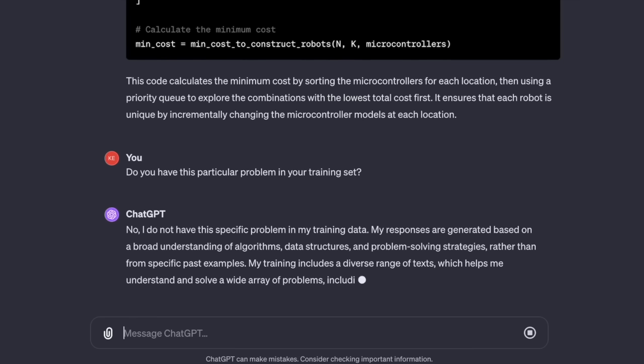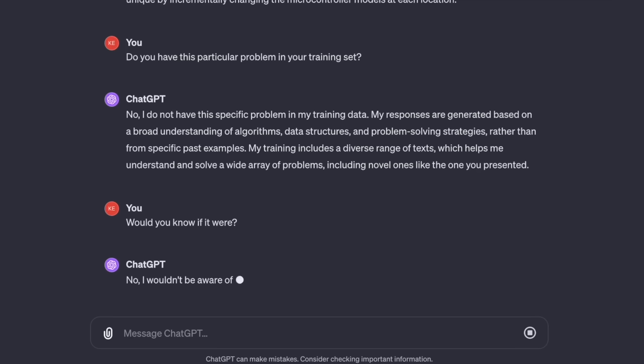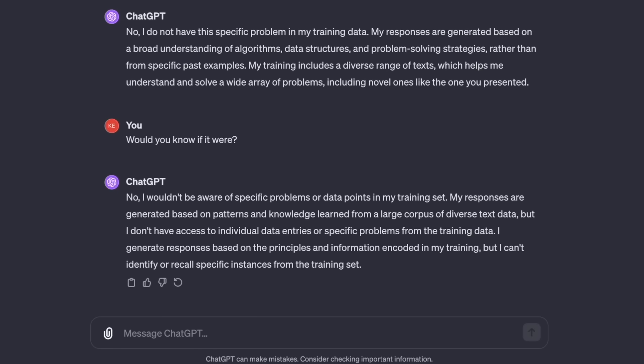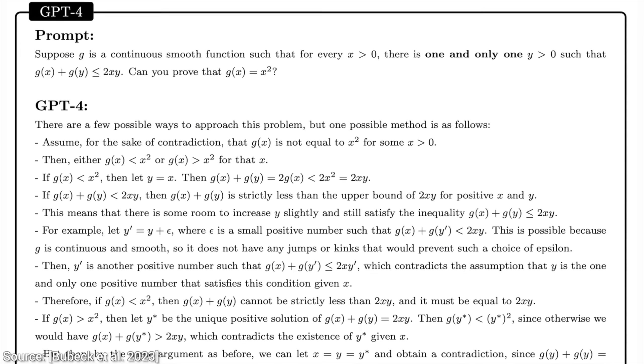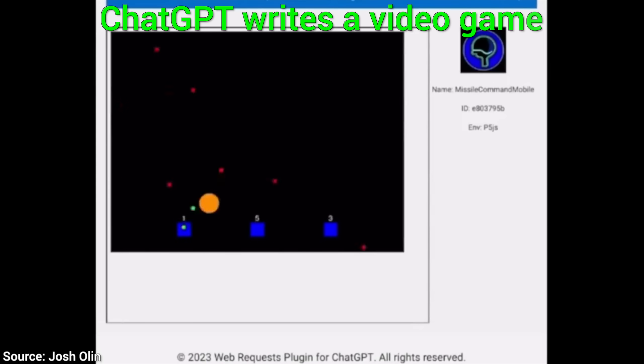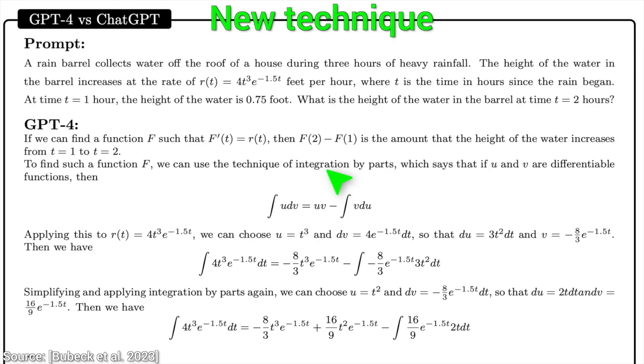ChatGPT-like AI assistants typically consist of two puzzle pieces. Piece number one is the knowledge base. This is a neural network that has read a ton of data — internet forums, textbooks, school exams, film reviews, you name it. From this data, it is able to learn most languages on the planet, and it knows about important movies, events, and of course, it is an excellent scientist. Let's call this neural network GPT.